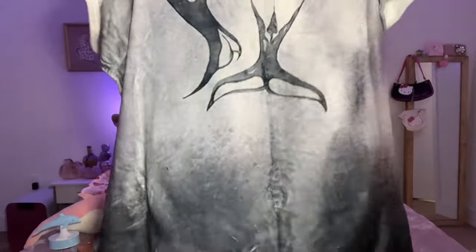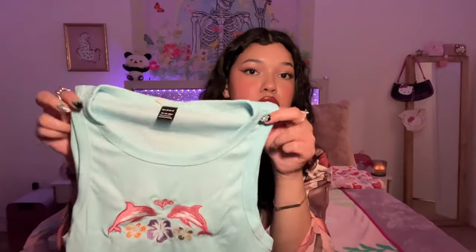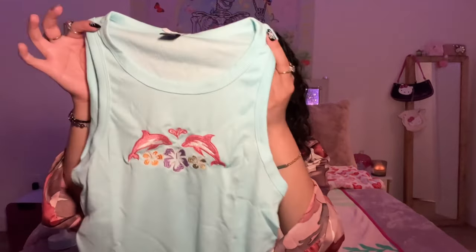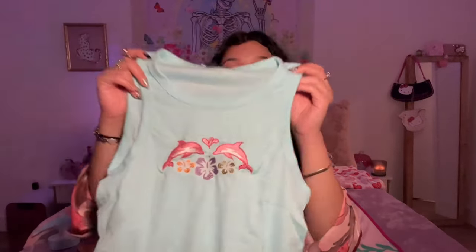This is the shirt I got — isn't it beautiful? I really love the dolphins on it. This is definitely something I would have worn as a little girl; it kind of reminds me of the early 2000s. I love this blue color with the pink dolphins — I'm definitely going to wear this in summer.